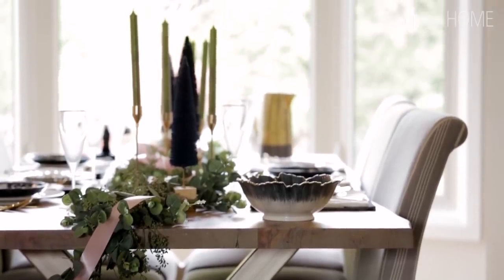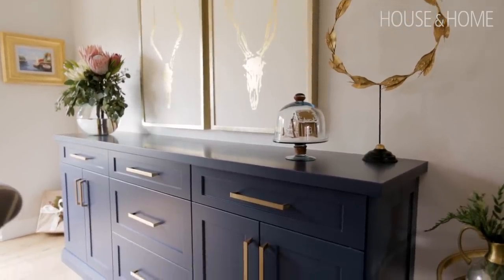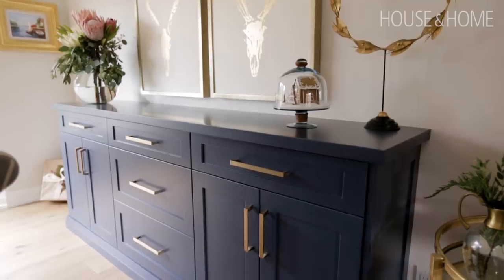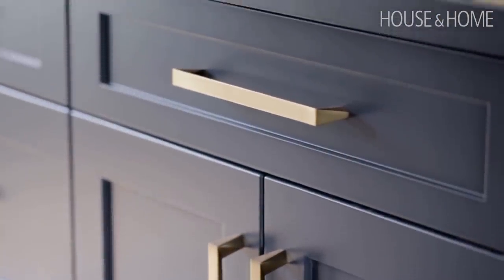This table can actually fit — I think we've maxed out at 16. The console I had built in; we needed room for people to tuck in and out of their chairs and move freely around. This is a built-in custom buffet from Touchwood Cabinets, who also did our kitchen.